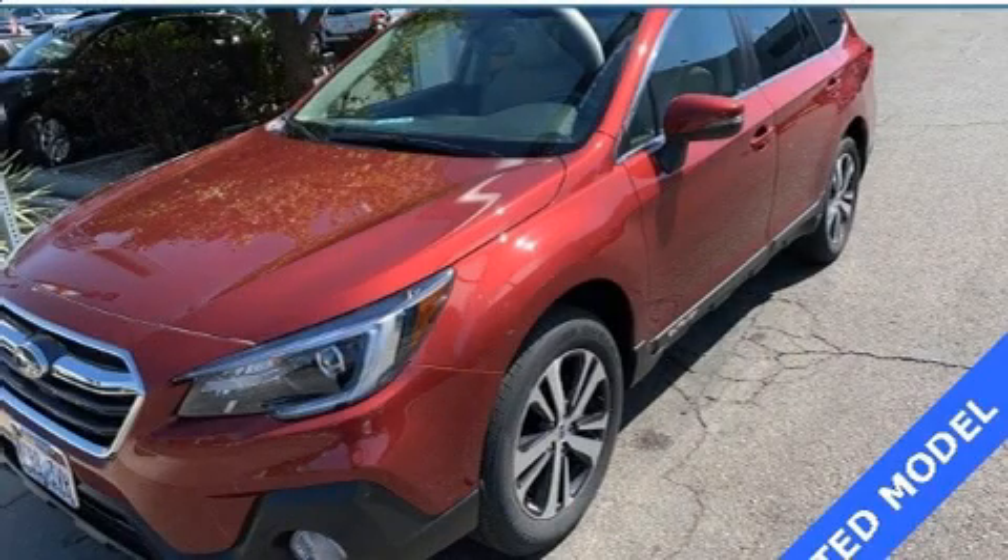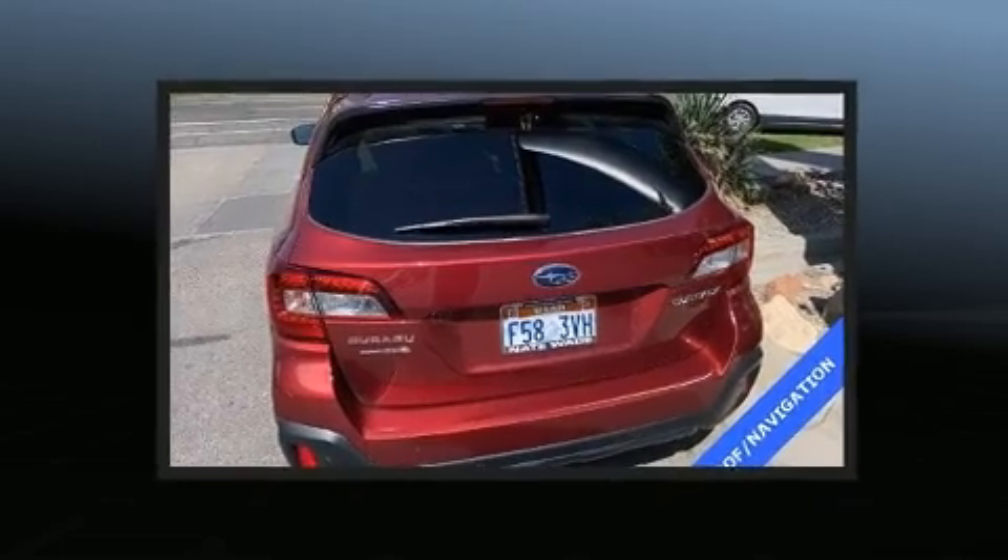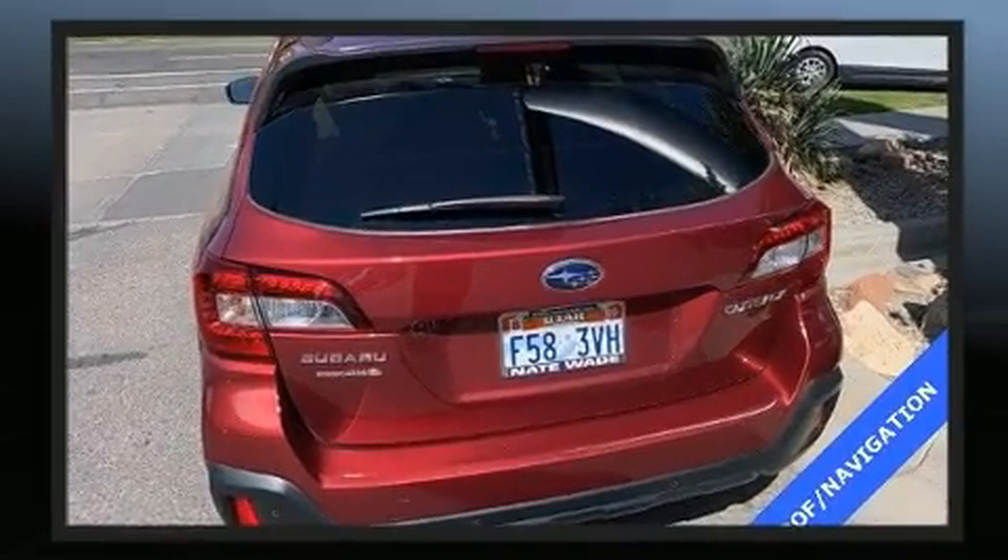Load your family into the 2019 Subaru Outback. With fewer than 5,000 miles on the odometer, this four-door sport utility vehicle prioritizes comfort, safety, and convenience.